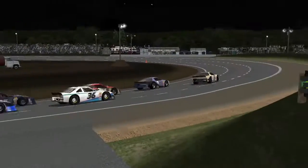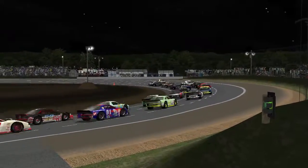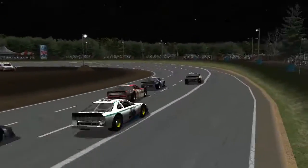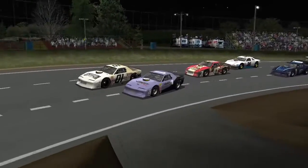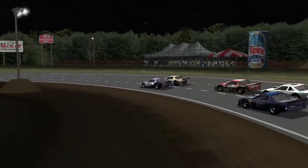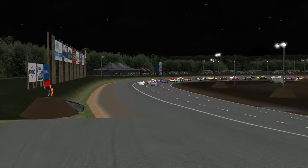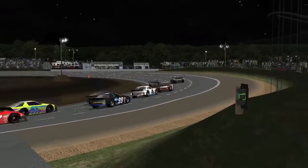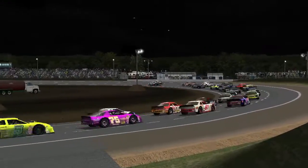King got a pretty good start there considering he's on the outside, and Dumian of course has the shorter way around. This one-third of a mile oval is placed a lot like Oxford Plains, except less forgiving, with dirt on the inside and grass on the outside. If you get into trouble here, you're going for a ride.